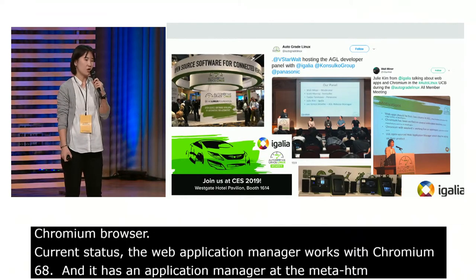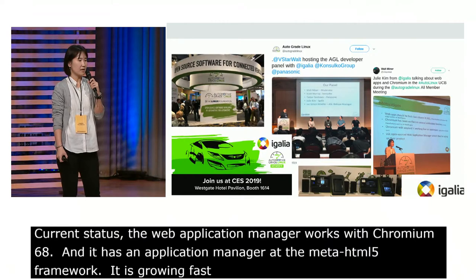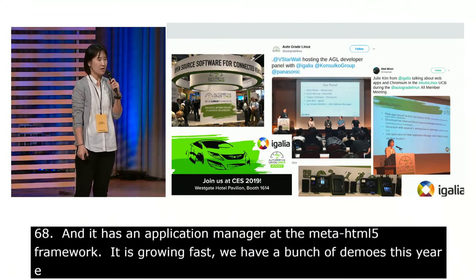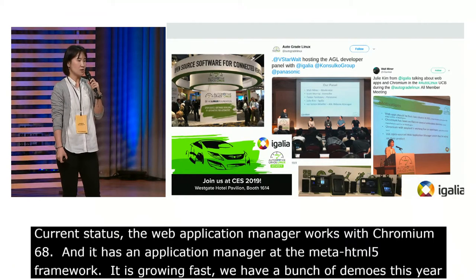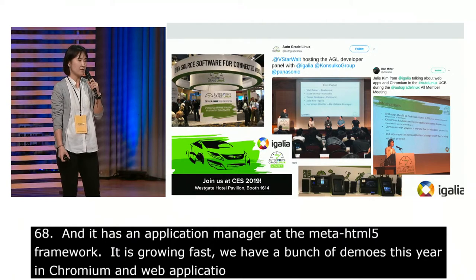AGL is growing fast. AGL showed a bunch of demos at CES this year, and Igalia also showed a demo of Chromium and web applications. AGL also hosts various events, and Igalia actively attends those events.